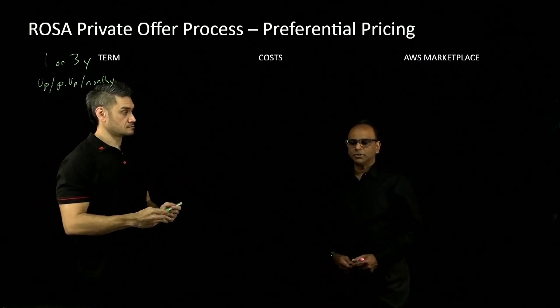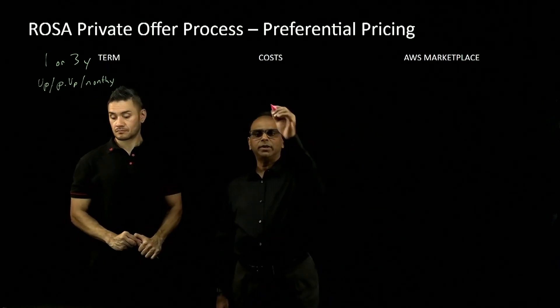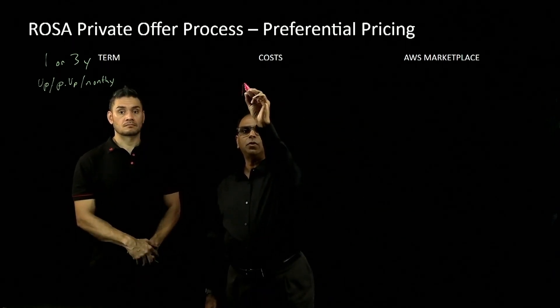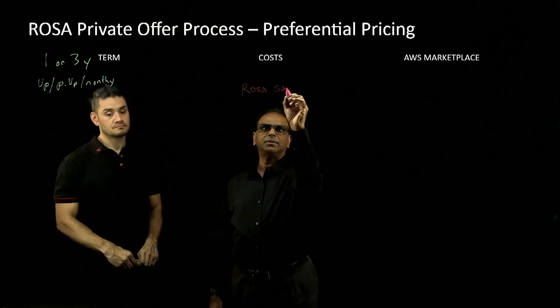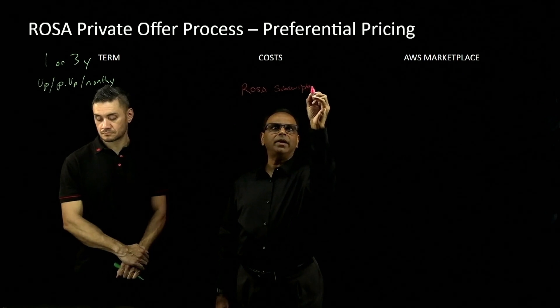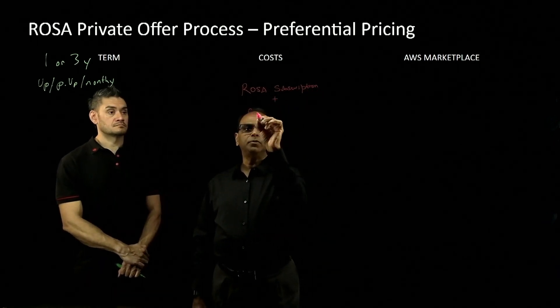Next, you've got to look at your cost structure. ROSA has three elements to it. One is your ROSA subscription itself, which is your software. Your ROSA subscription is very important — that's provided to you by Red Hat. To this, you should add your compute costs.